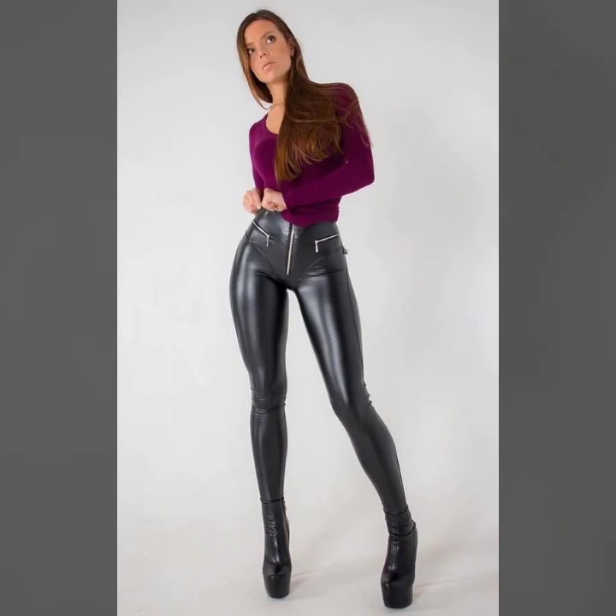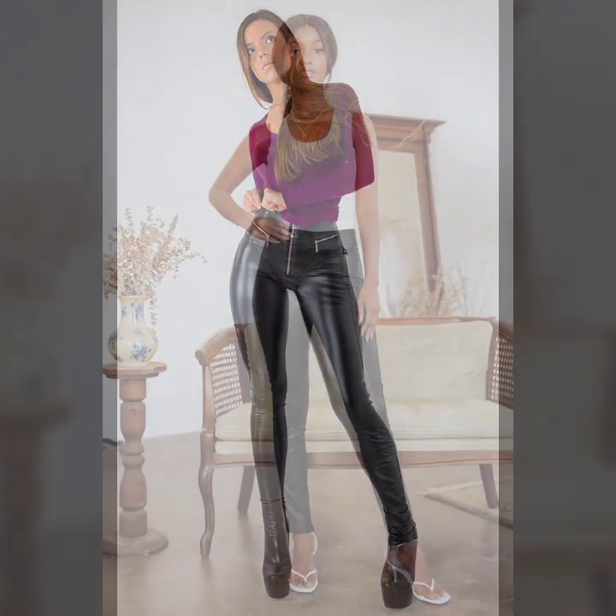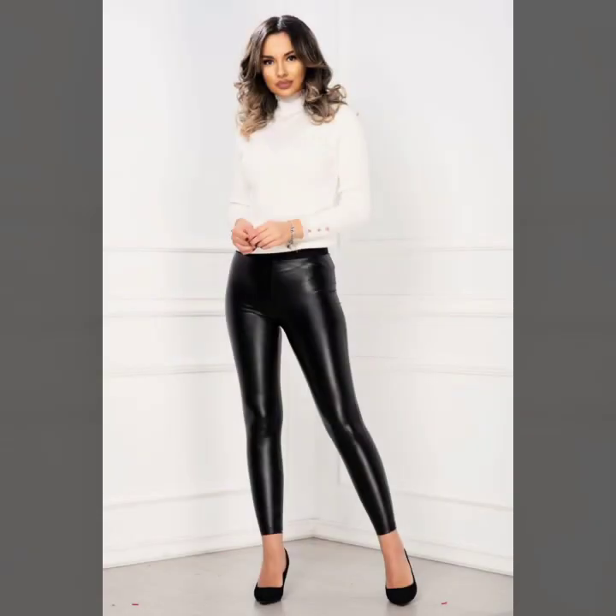Hello everyone, welcome back to my YouTube channel Latex Side Fashion. How are you? I hope you are fine and doing well. This is me, Asya, and today I will show you in this video very attractive and trendy latest design ideas of leather leggings for girls and women.